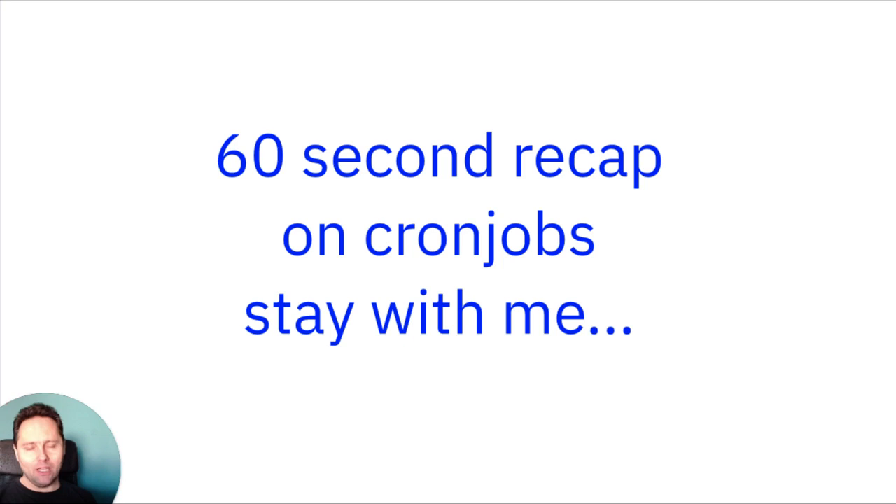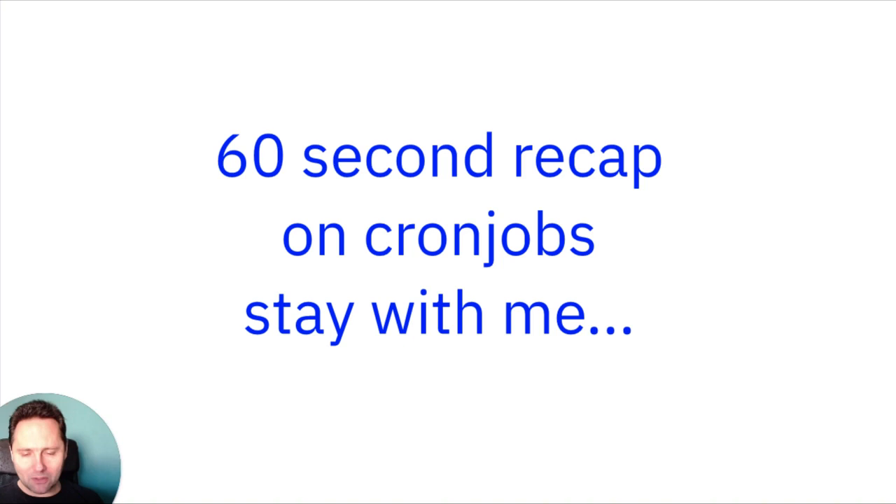So they are redoing the segments, then checking which contacts are supposed to be in which campaign, pushing them in there, updating the campaigns, and executing the campaign actions — maybe even sending out emails. You can have email sending also with a separate cron job; it's a separate command. If you look at the Mautic documentation, you will see something like this.